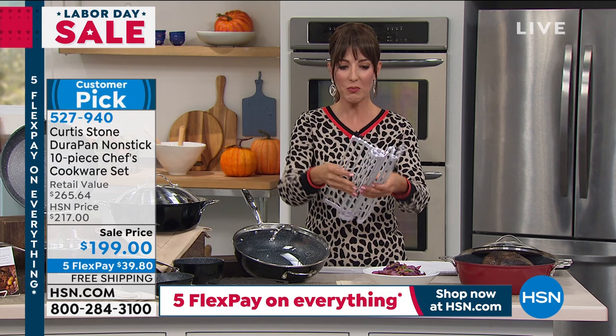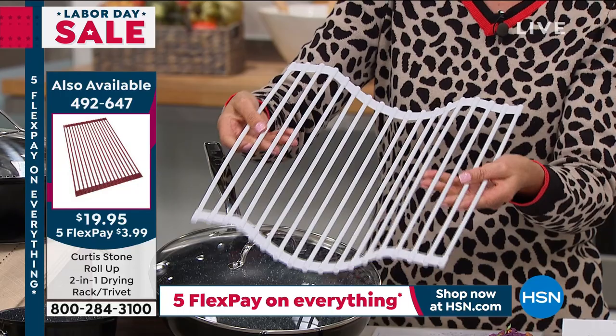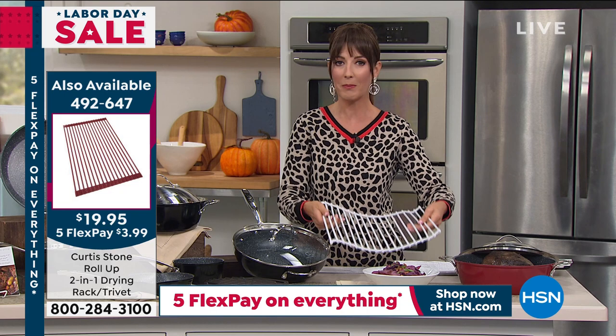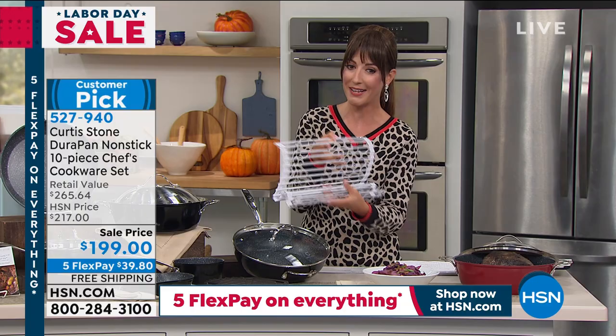The host holds up the trivet Curtis mentioned. She personally owns one, loves that it sits right on top of her dual sink as a dish drainer — no big clunky plastic things taking up counter space. You can roll it up, put it away, leave it out, protect countertops from hot pans, use it as a drying rack or cooling rack for cookies and baked goods. It's dishwasher safe and priced at $19.95. It sometimes goes out of stock, so she encourages reserving one today — available in great colors.